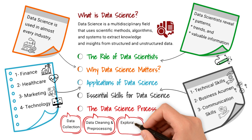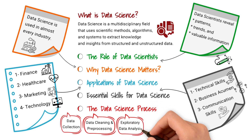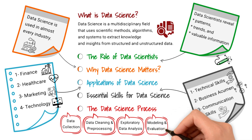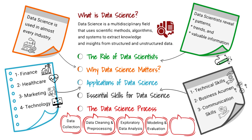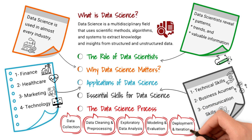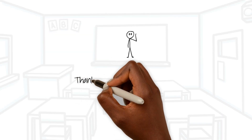Exploratory data analysis involves visualizing and analyzing the data to identify patterns, outliers, and relationships. In the modeling and evaluation phase, data is used to train machine learning models, which are then evaluated to assess their performance and predictive accuracy. Finally, successful models are deployed into production environments, and the entire process is iterated upon to improve results continuously.